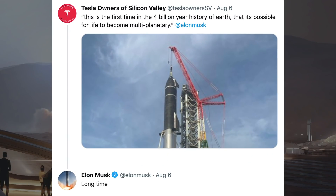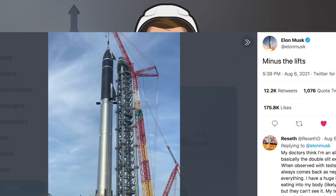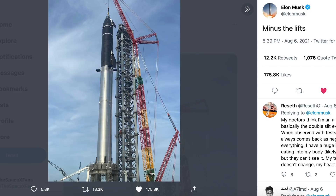There was a tweet posted saying, this is the first time in the 4 billion year history of Earth that it's possible for life to become multi-planetary. Musk responded with, long time. Elon Musk also posted another picture of the fully stacked Starship and Super Heavy prototype without the lifts.